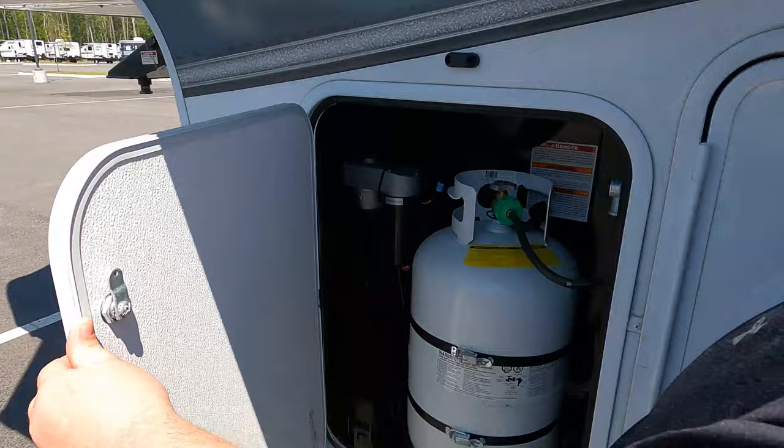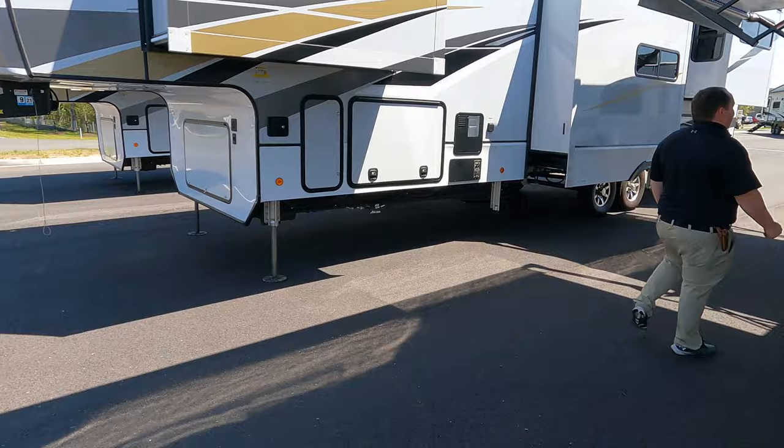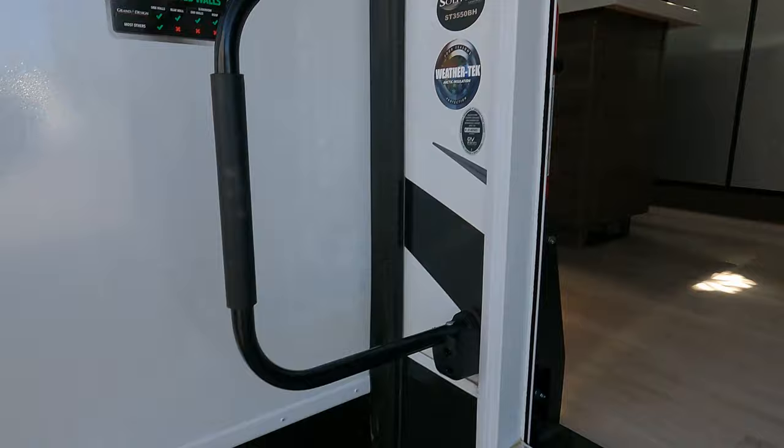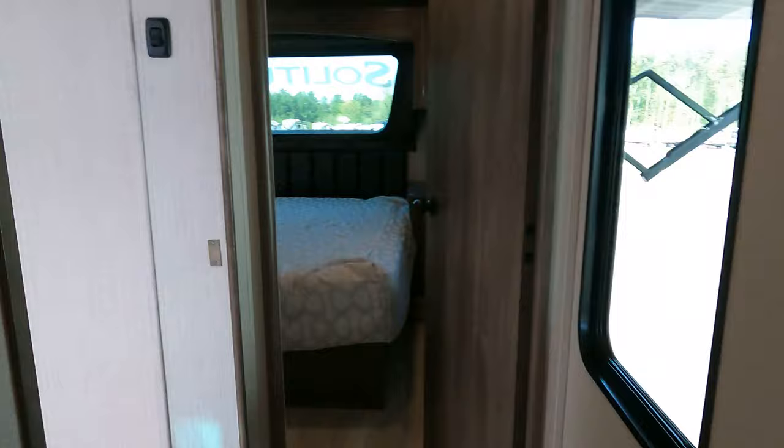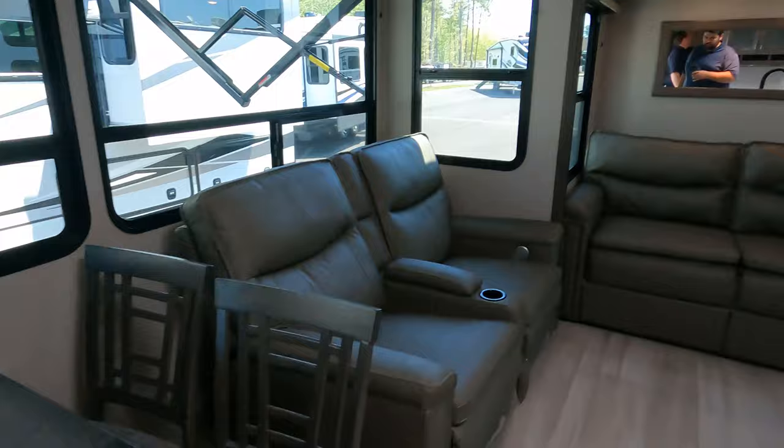The outside of the Solitude looks great, but the inside looks even better. Starting up front we've got the bedroom and bathroom. Coming down we have the kitchen, dining area, living area, and all the way in the back — this is what's so cool about it — the bunk beds.